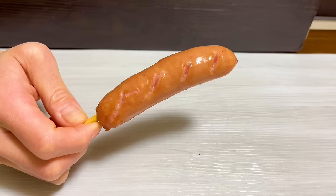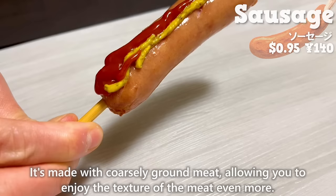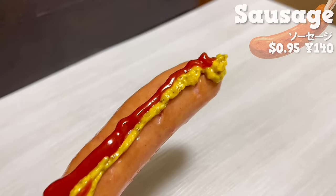Next, we have a sausage. It's made with coarsely ground meat, allowing you to enjoy the texture of the meat even more. The juices from the meat overflow in your mouth.